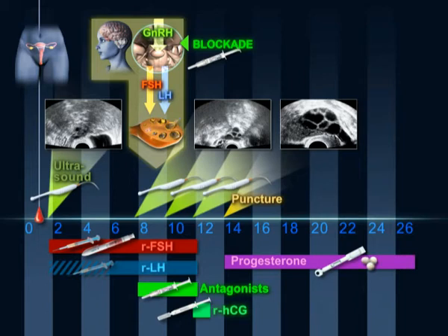Two to five days after oocyte recovery, the embryos are transferred. Two weeks later, a pregnancy test is performed.